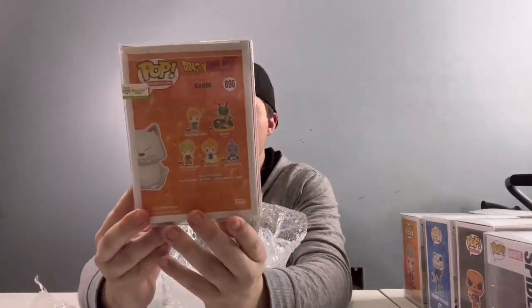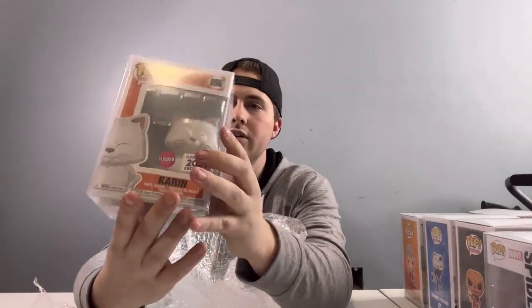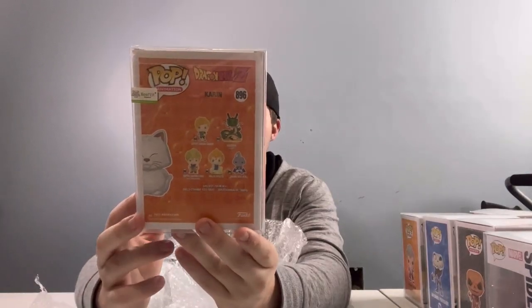This one looks like maybe another Dragon Ball. Dragon Ball Z — Karin? Funimation 2021 exclusive, flocked. So that's pretty good. But if it is the actual exclusive, it's going to be limited to that Funimation run. I've never seen Dragon Ball Z, but like a lot of the characters, you know — I've never heard of Karin. But that's going to be all our pops. We're going to go ahead and check the values and let you guys know how we did.